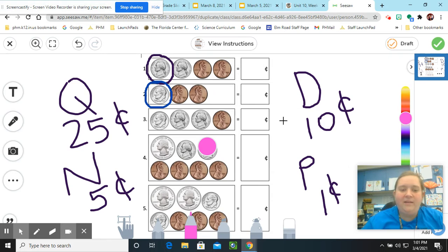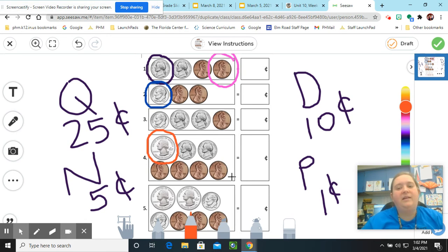The next coin we're going to look at is the penny. The penny looks like this — it is a bronze-type color, and you can see Abraham Lincoln on it. A penny is worth 1 cent. The last coin that we're going to be using today is a quarter. A quarter is the biggest coin that we are using right now in second grade, and the quarter is worth 25 cents. It's the largest coin that we have and also has the largest value.